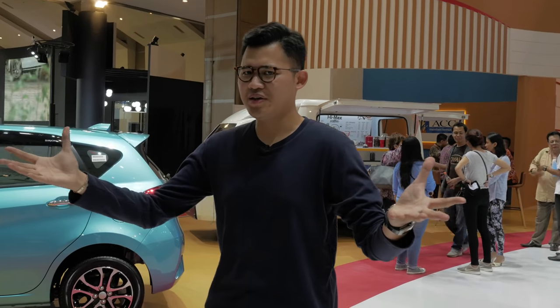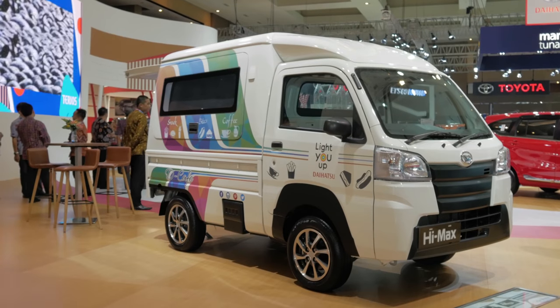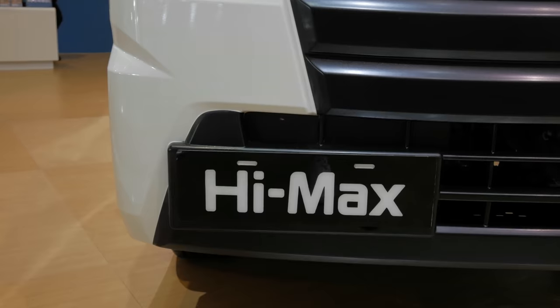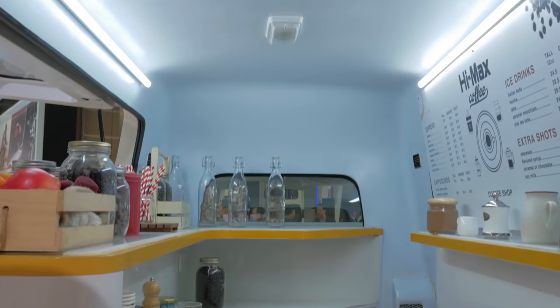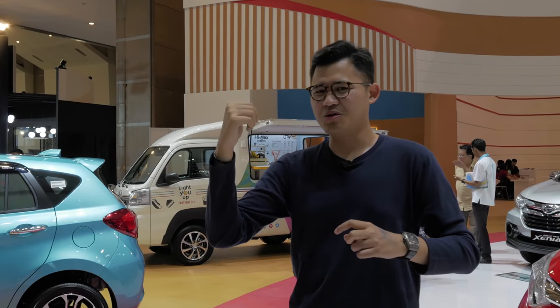In the world of Daihatsu, there's nothing really much to talk about, but one thing in particular I'd like to highlight is that cute Daihatsu there — that's the Daihatsu Hi-Max. What's so special about it is it's used as an ice cream van, or a coffee van, or whatever you want to call it. Everything inside just fits so snugly and perfectly.